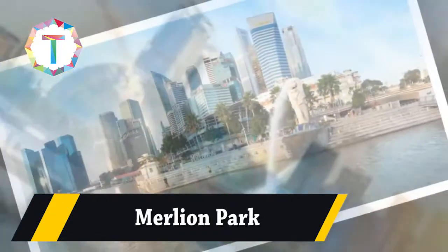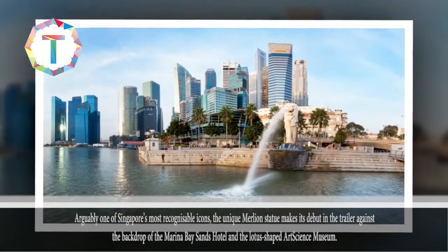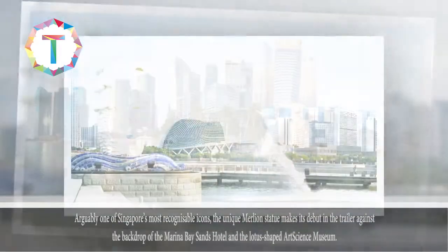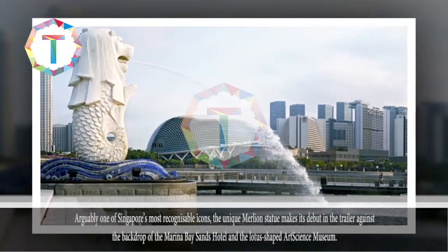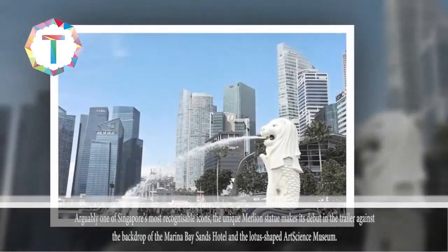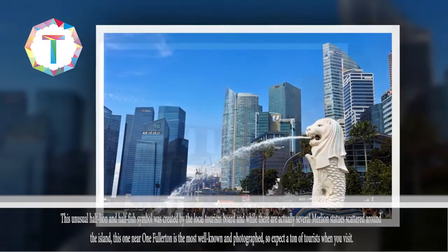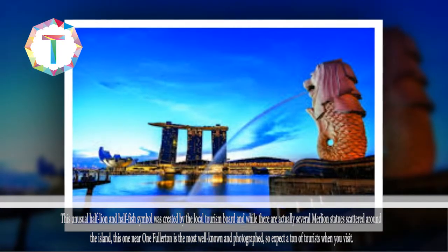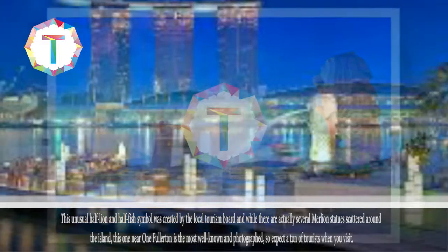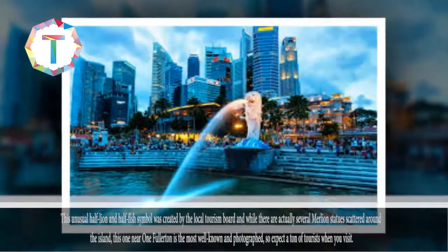Merlion Park. Arguably one of Singapore's most recognizable icons, the unique Merlion statue makes its debut in the trailer against the backdrop of the Marina Bay Sands Hotel and the lotus-shaped Art Science Museum. This unusual half-lion and half-fish symbol was created by the local tourism board. While there are actually several Merlion statues scattered around the island, this one near 1 Fullerton is the most well-known and photographed, so expect a ton of tourists when you visit.